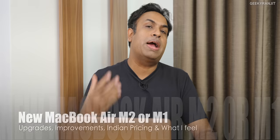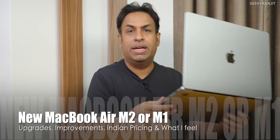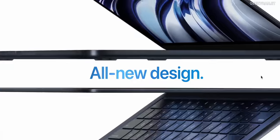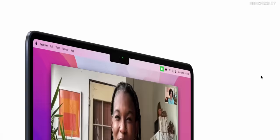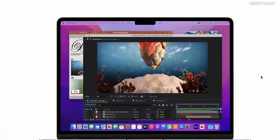Hi guys, this is Ranjit and in this video let's talk about the new MacBook Air M2. When I posted the video regarding the new MacBook Pro 16 inches, I got a lot of questions regarding the new MacBook Air M2 that Apple has announced. I'll give you a perspective on what I feel about it, considering that I still own the MacBook Air M1 and am very pleased with it.